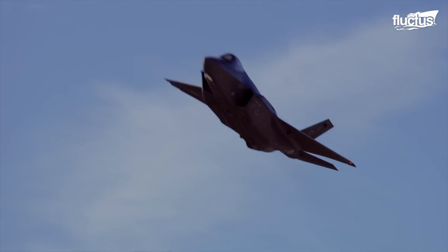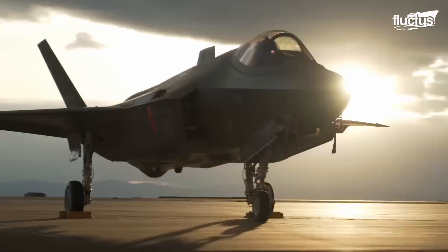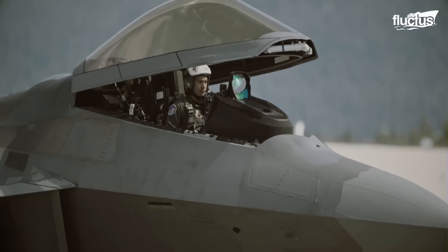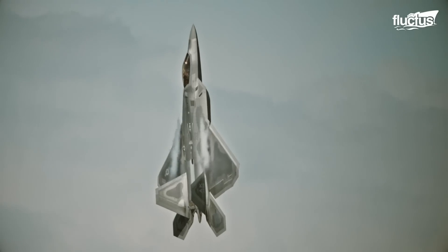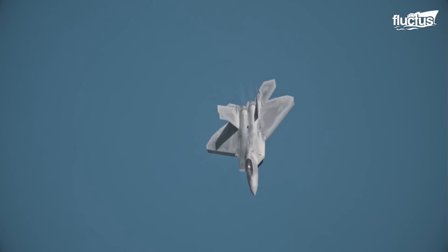Hello everyone, and welcome back to the Fluctus Channel. In the constantly changing world of modern era warfare, filled with advanced technologies, fifth generation fighter jets have become crucial as countries compete to control the skies.